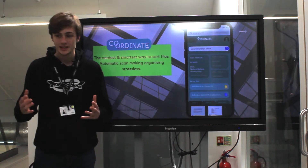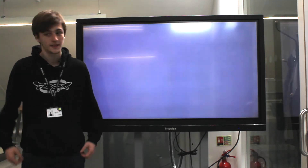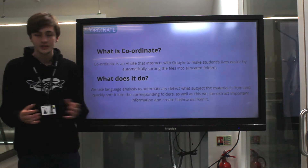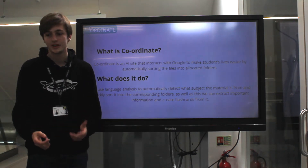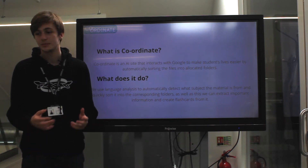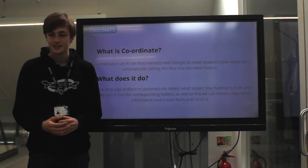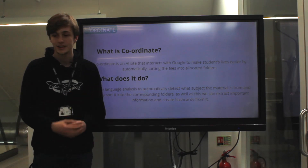Good morning, thank you for coming in. Today we'll be talking about our new product, Coordinate. Coordinate is a web app that runs on Amazon's AWS to automatically process the files in your Google Drive. We use language analysis to quickly determine where your material belongs, as well as automatically extracting the important information to create revision materials, such as flashcards.